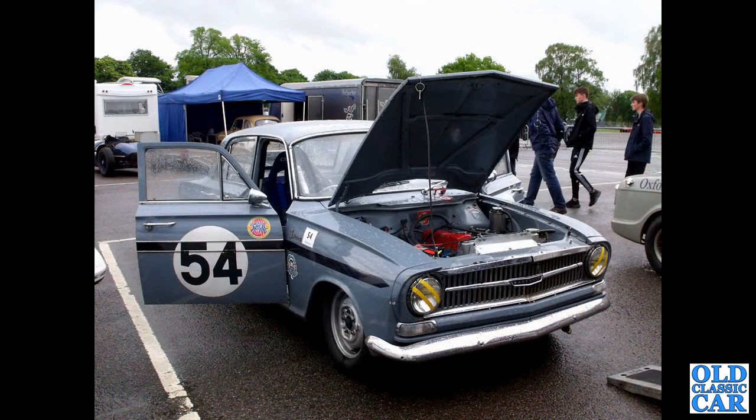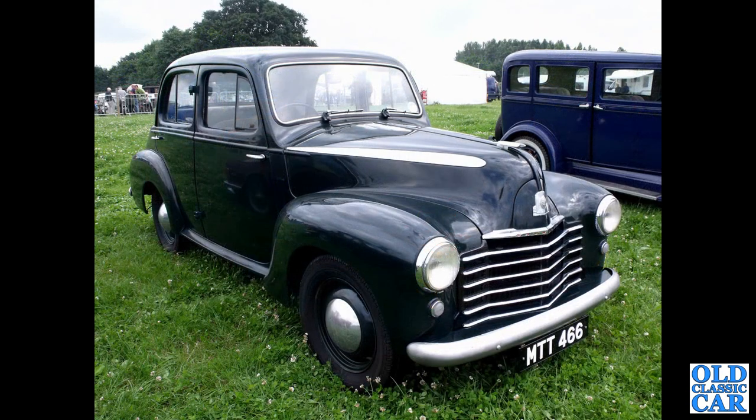And the circuit racing Victor — you don't often see this era of Vauxhall converted to circuit racing, but that's what we have here on the rainy Alton Park.